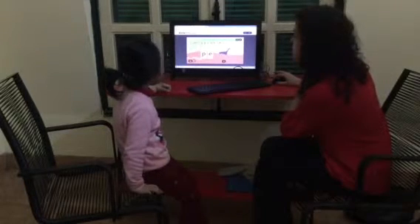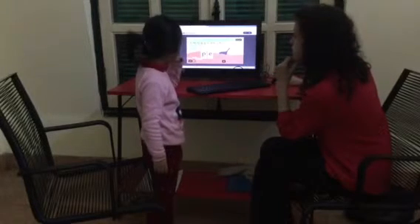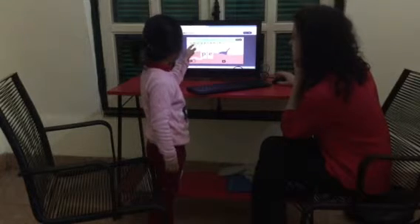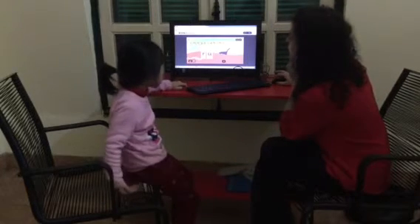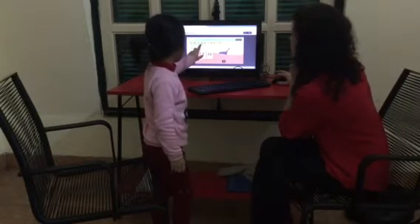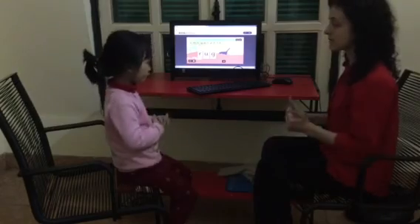All right. Pen. Pen. No, I've already got the p. P, e, n. Pen. Yes. All right. And one more. Rug. Rug. Yes. Good. Good job. All right, you're all done. Good job.